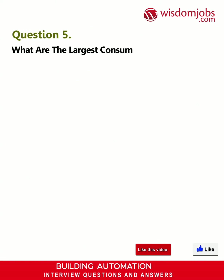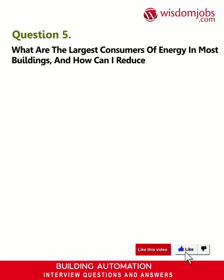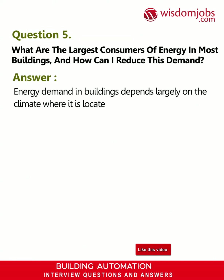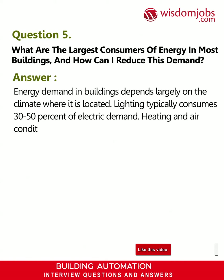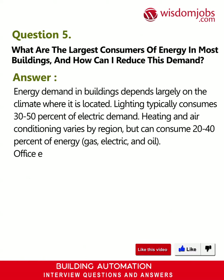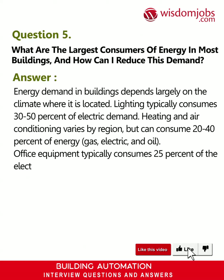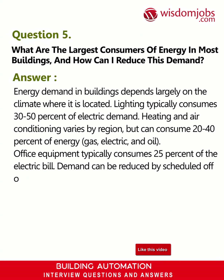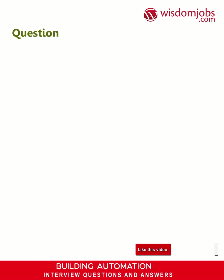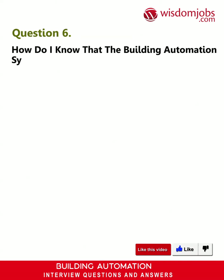Question 5: What are the largest consumers of energy in most buildings, and how can I reduce this demand? Answer: Energy demand in buildings depends largely on the climate where the building is located. Lighting typically consumes 30 to 50 percent of electric demand. Heating and air conditioning varies by region but can consume 20 to 40 percent of energy. Office equipment typically consumes 25 percent of the electric bill. Demand can be reduced by scheduled off or setback periods, peak demand monitoring and load shedding, the use of drives, and by applying hundreds of control techniques specific to the equipment being controlled.